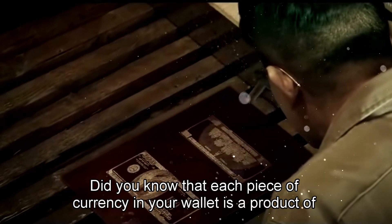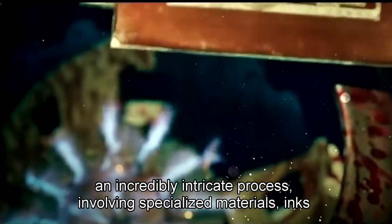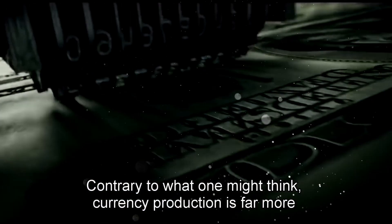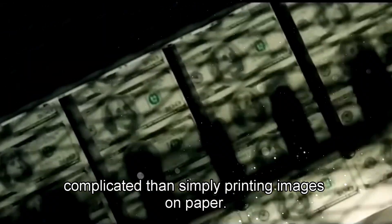Did you know that each piece of currency in your wallet is a product of an incredibly intricate process involving specialized materials, inks, and printing techniques? Contrary to what one might think, currency production is far more complicated than simply printing images on paper.